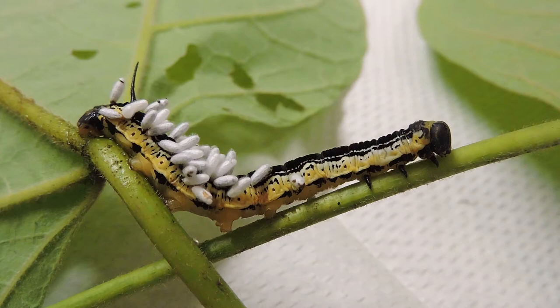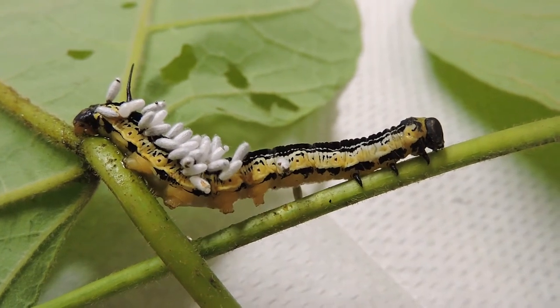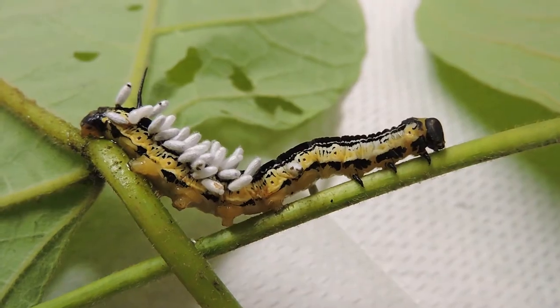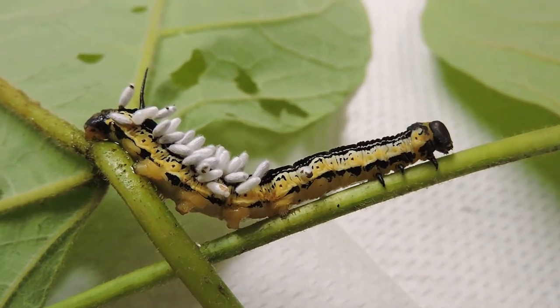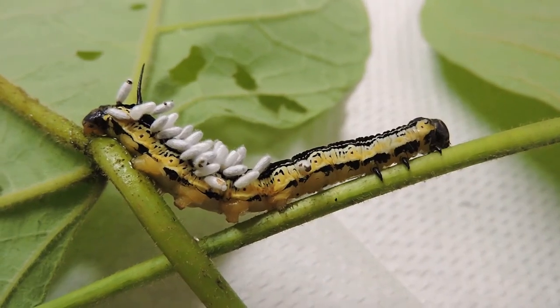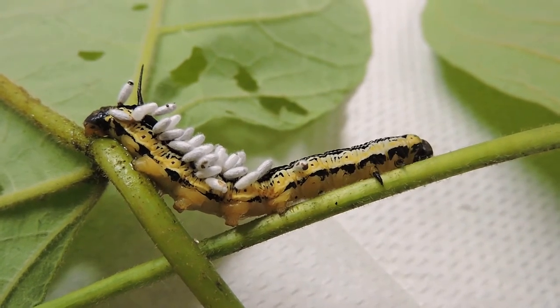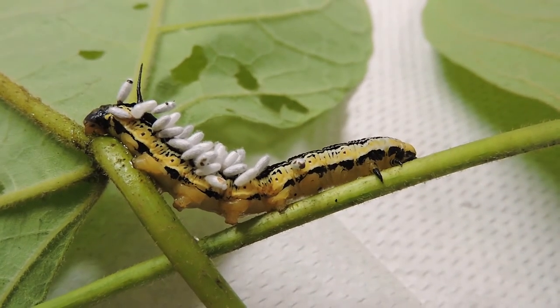Catalpa sphinx moths have spread very far north, and so has this parasitoid Braconid wasp. Why? Because we plant Catalpa now well outside its native range. So we normally wouldn't have Catalpa here up in Northern Virginia, but we do now, and with it came these caterpillars, and with it came the parasitoid.